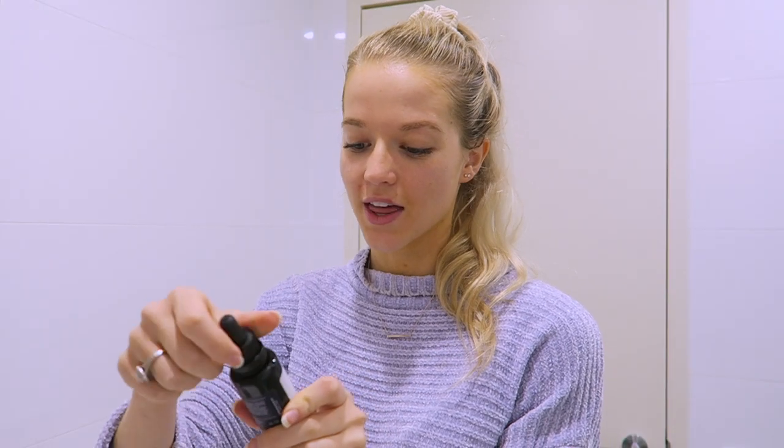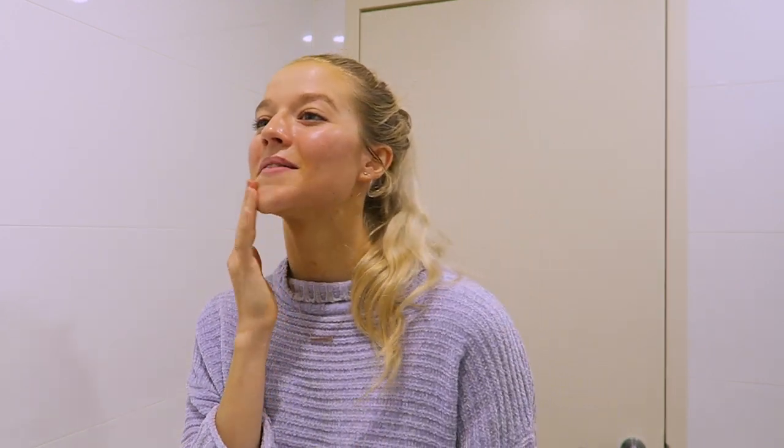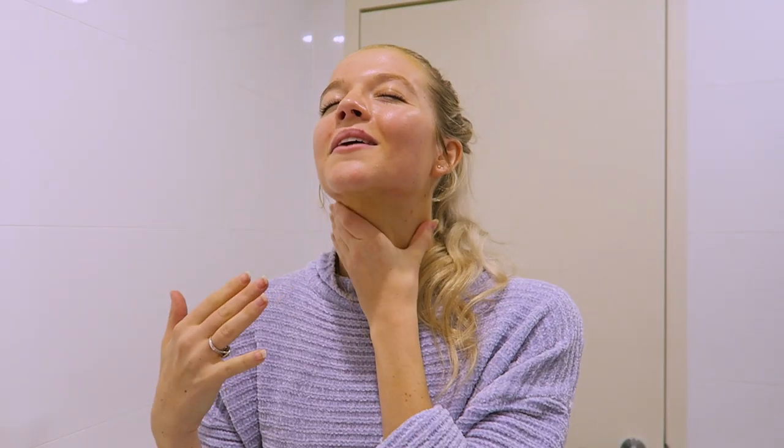Now I'm going to do the Illuminating Face Oil. I find that this one is so good because it just makes you look like you have that really youthful, radiant sort of look. I'm just going to rub that all over. It smells like roses, which makes me so happy because it smells like my nan's house — she's got all the rose bushes going and this is exactly what it smells like.